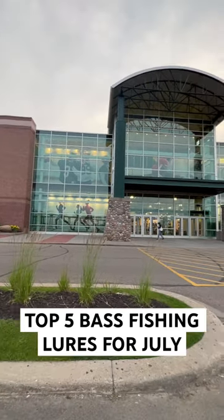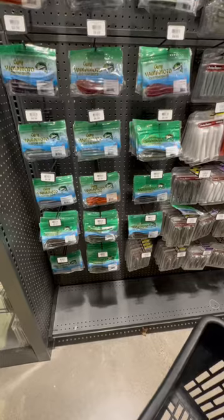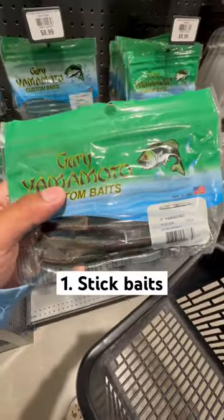Here are my top five bass fishing lures for the month of July. We have to start out with a Senko. They just work extremely well in the month of July.